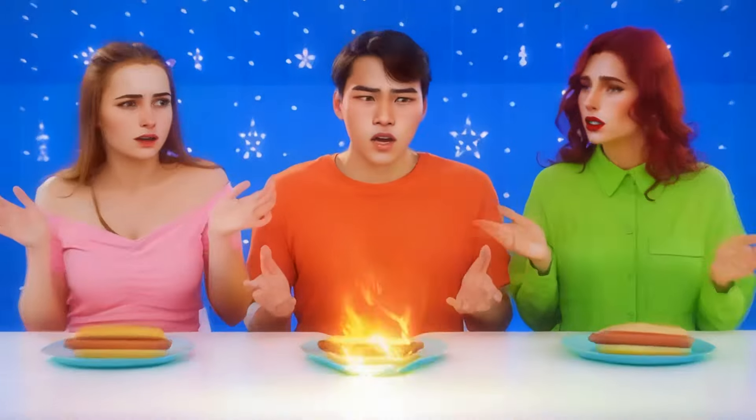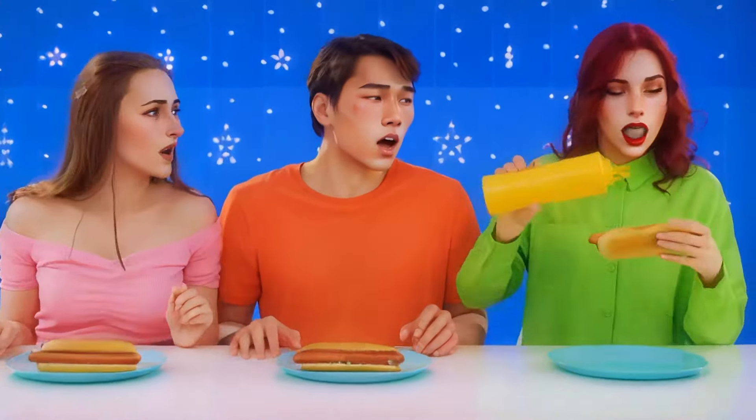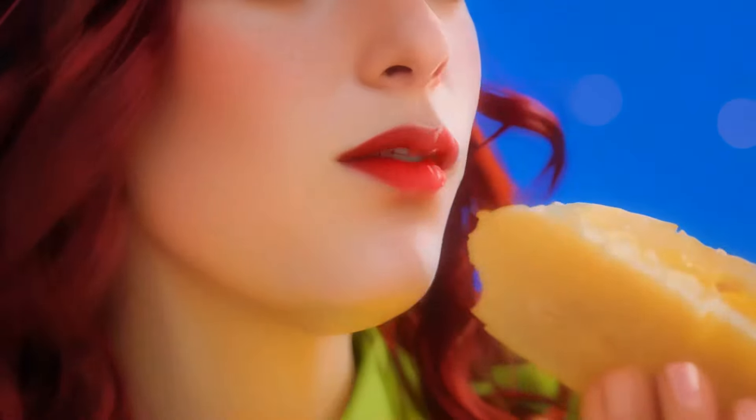Everyone gets a hot dog — weird. Is that mustard? Let's find out. I'm ready to go first. Wish me luck! Tasty. A little dry, but with water it's just fine.